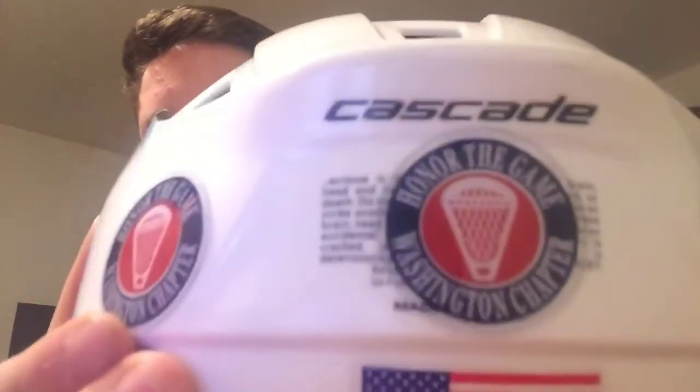Let's get into my helmet. I have a Cascade CPVR. I have two NK Lacrosse stickers. I'm going to take one off though, because I just bought some helmet numbers — I'm going to put 21 on there. They're black. I wish they were Carolina or gray, but I can only find them in black. I have three Honor the Game stickers — Honor the Game, Washington chapter.